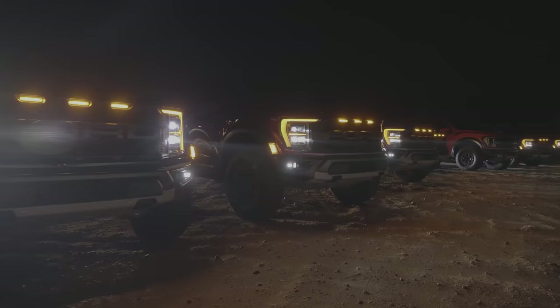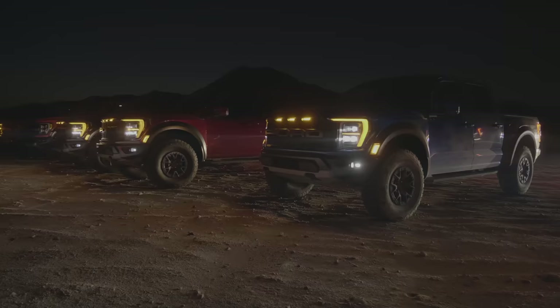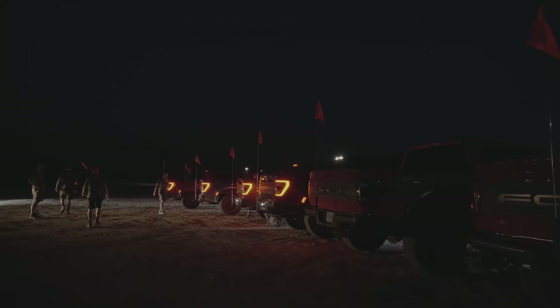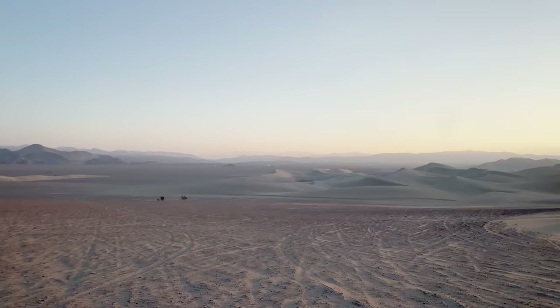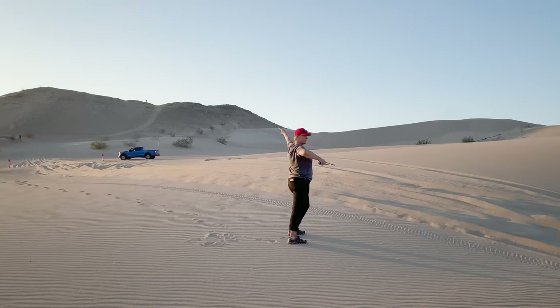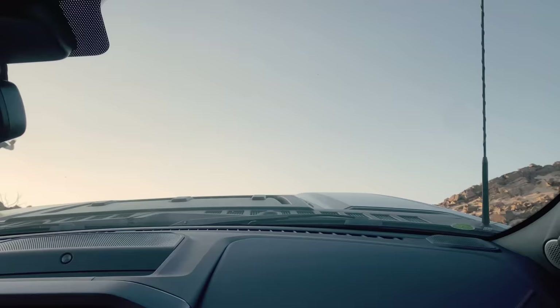Ford rallied us at 4 a.m. to get in as much off-roading as possible before afternoon temps hit around 110 degrees. We arrived at Dumont Dunes in California while it was still pitch black. We added dune flags, put on helmets and HANS devices to protect our necks, aired down the tires, and cranked the drive mode selector to Baja — setting the truck up in four-high and priming the steering, suspension, exhaust, and electronic safety systems for maximum fun in the sandbox.